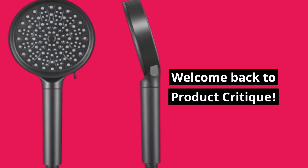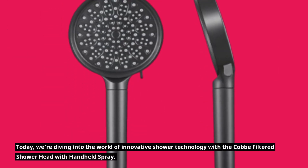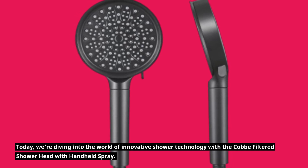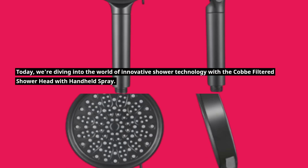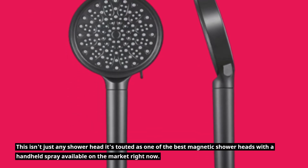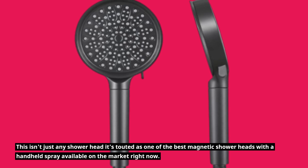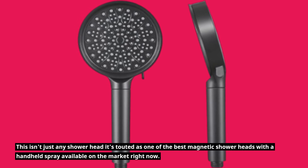Welcome back to Product Critique. Today, we're diving into the world of innovative shower technology with the Cobb filtered showerhead with handheld spray. This isn't just any showerhead — it's touted as one of the best magnetic showerheads with a handheld spray available on the market right now.